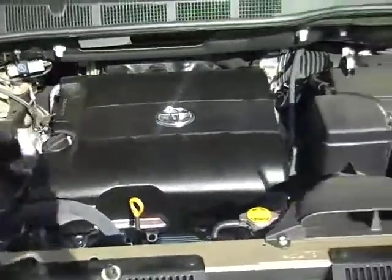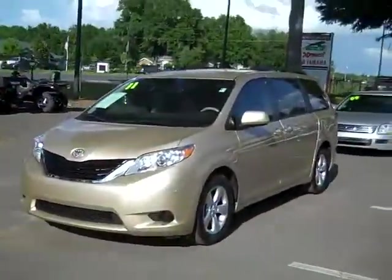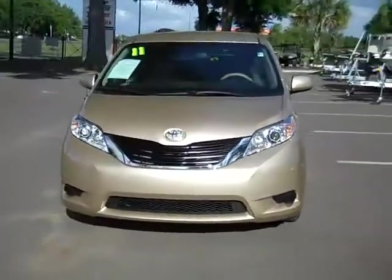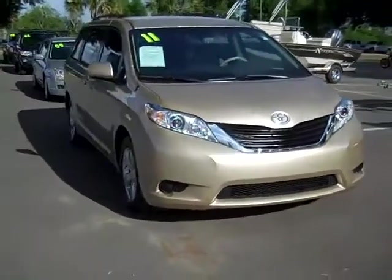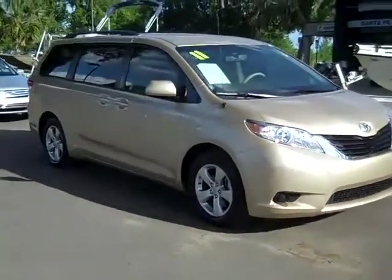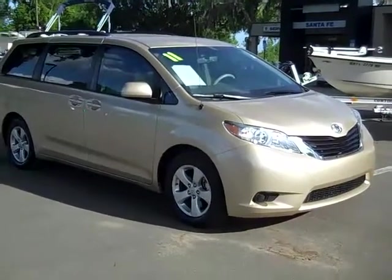Under the hood we have a super clean 3.5 liter engine. Thanks for taking a look at our 2011 Toyota Sienna. If you have any questions, call us toll free at 1-866-371-2255 or locally at 352-682-8667, and don't forget your free Carfax at SantaFeFord.com. Have a great day!